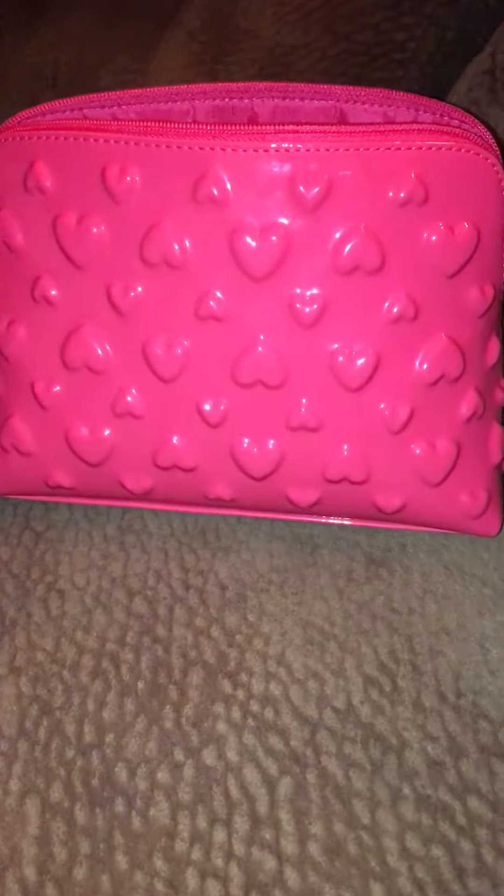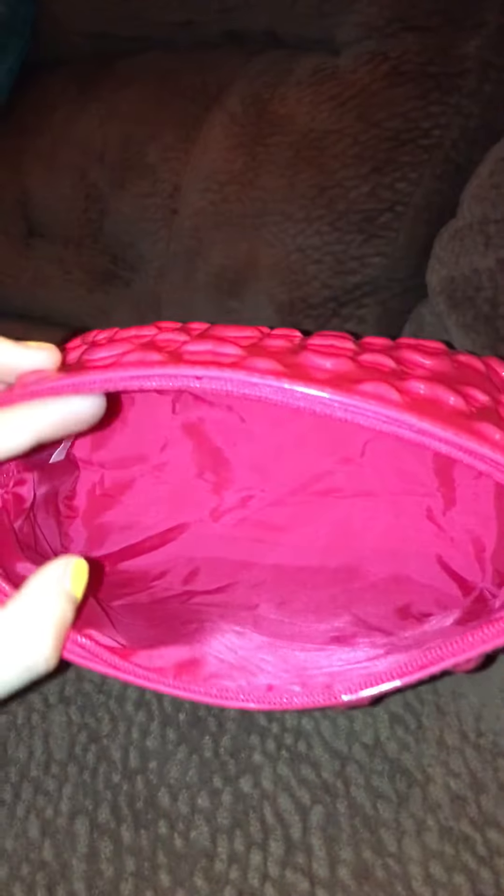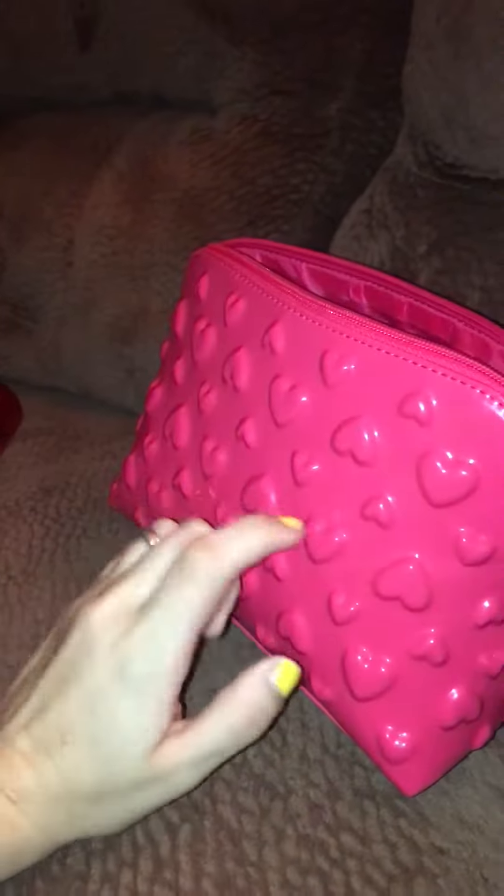I'm not going to disclose how much this was, for the fact that it was a surprise — I didn't know about it. It came with this bag. It is a plastic bag, it's got a plastic coating. On the inside, it looks like this. It does zip. It's got these 3D hearts, as you can see on there.